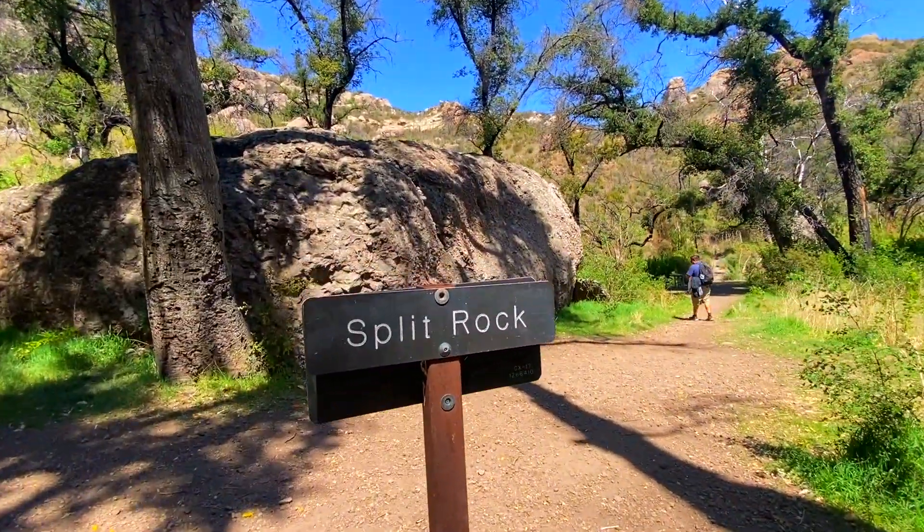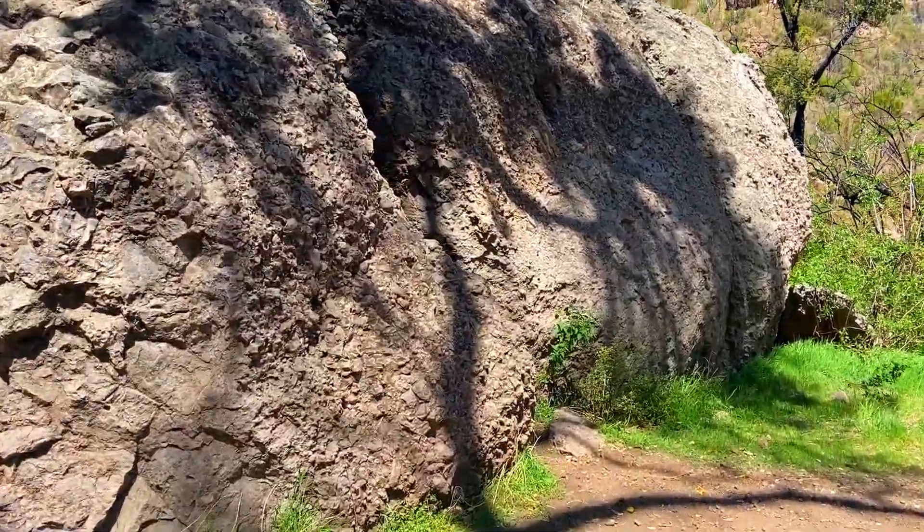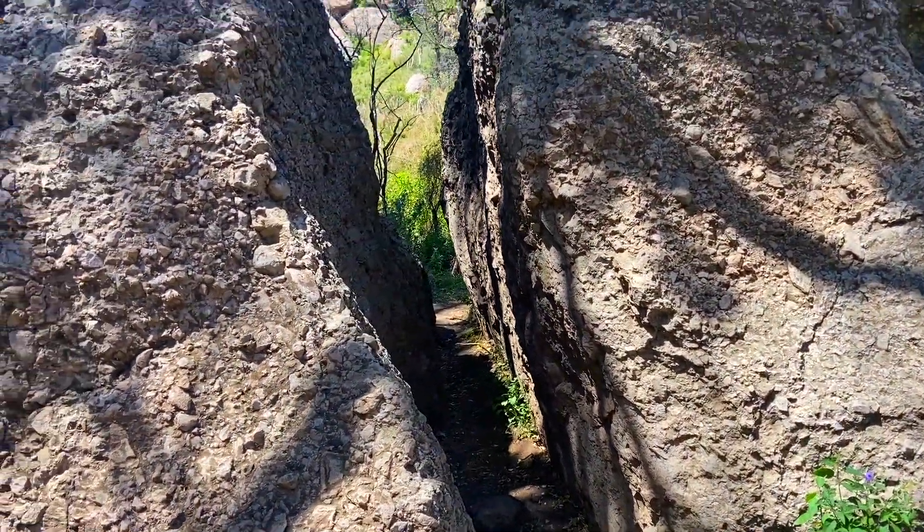Aquí llegamos a Split Rock, que se llama así por la formación de la piedra — se pueden tomar unas fotos bien bonitas aquí. Aquí llegamos a una mesa de picnic, bien cerquita de Split Rock. Jaime ha venido a este lugar antes, así que ya sabía que iba a ver esta mesa. Pero trajimos lunch para este sendero para disfrutar, porque por lo regular no traemos comida. Como está más largo, iba a ser nuestro date.